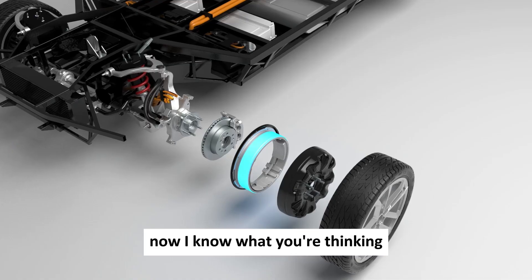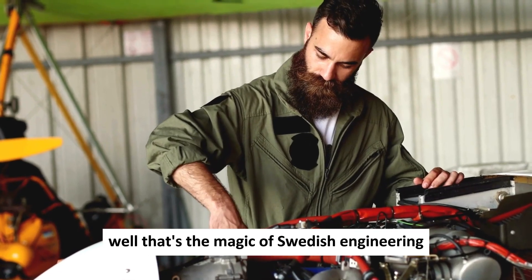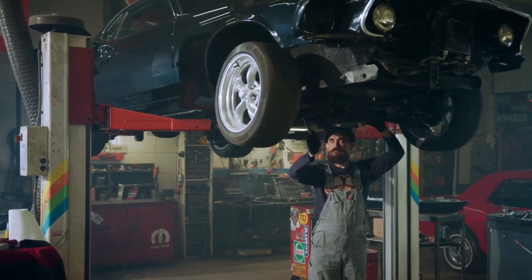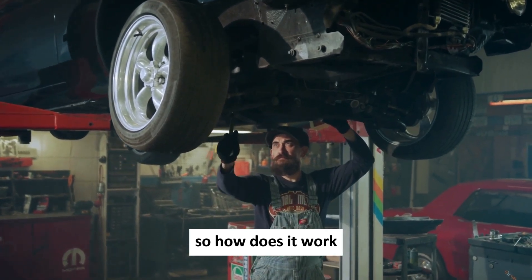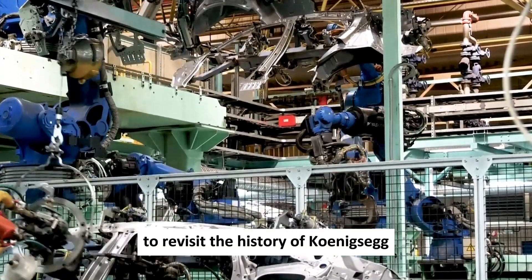That's like having a beastly power pack you can almost carry in your backpack. How did they manage to fit all that power into something so small? Well, that's the magic of Swedish engineering. Koenigsegg has crafted an electric motor that's both efficient and incredibly powerful. The secret lies in its innovative design — but before we dive into the juicy details, let's take a quick trip down memory lane to revisit the history of Koenigsegg.